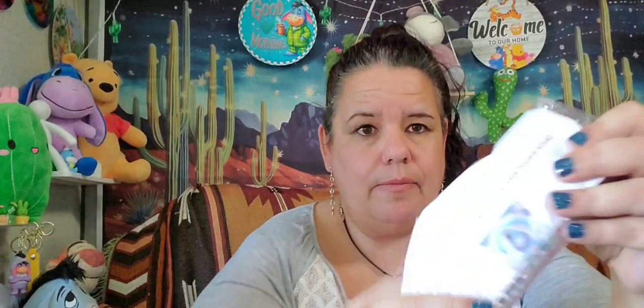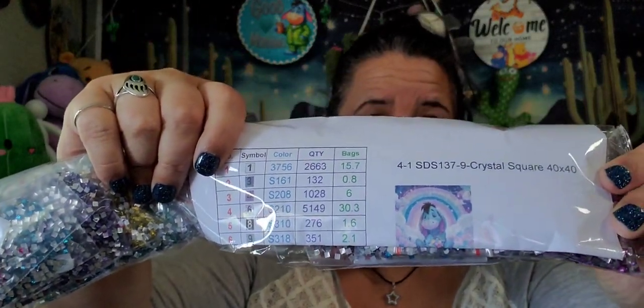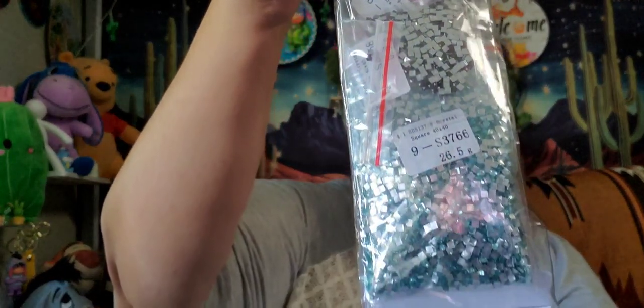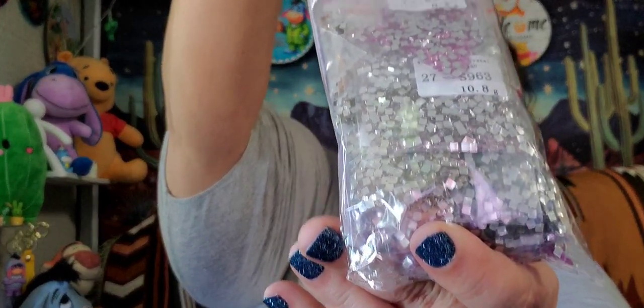It does come with one of these sheets and all the pretty diamonds — gorgeous, gorgeous, really really nice. So that's Eeyore.